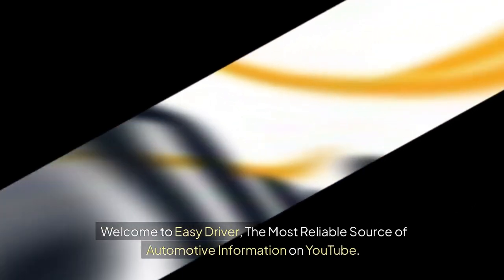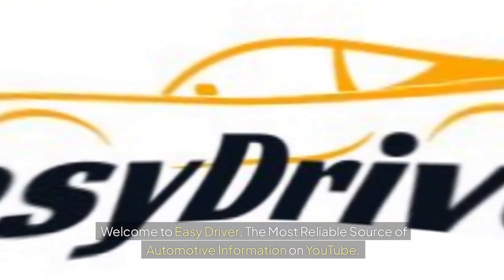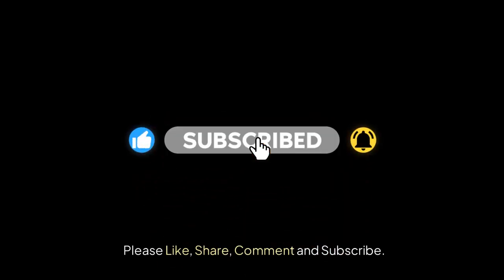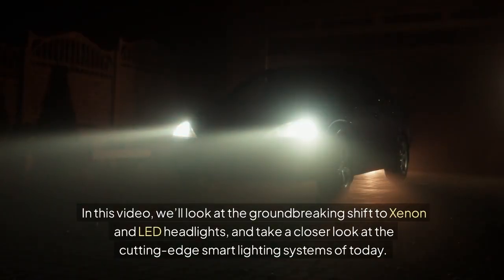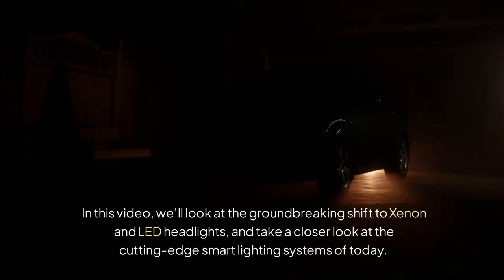Welcome to EZDriver, the most reliable source of automotive information on YouTube. Please like, share, comment, and subscribe. In this video, we'll look at the groundbreaking shift to xenon and LED headlights, and take a closer look at the cutting-edge smart lighting systems of today.